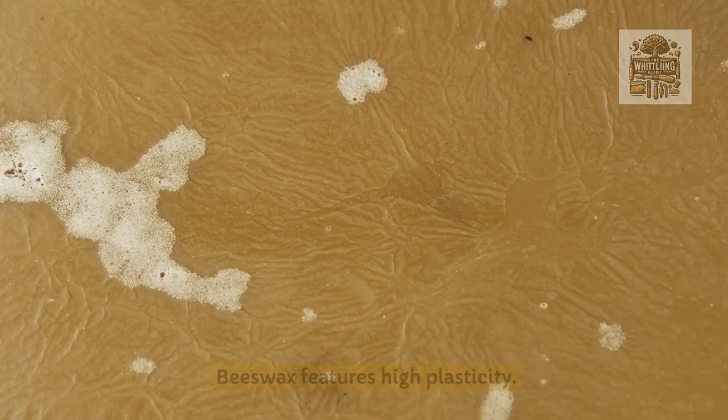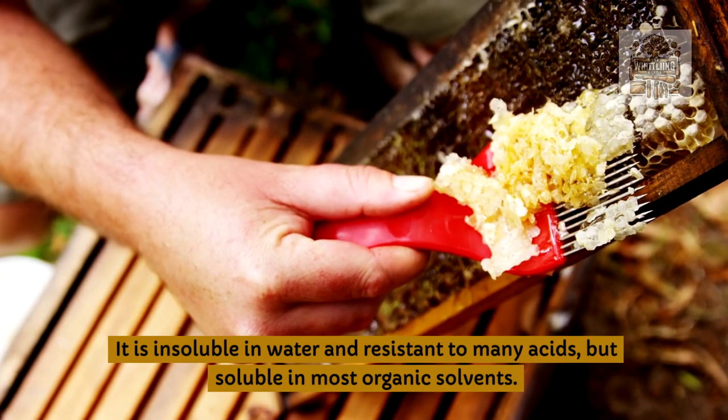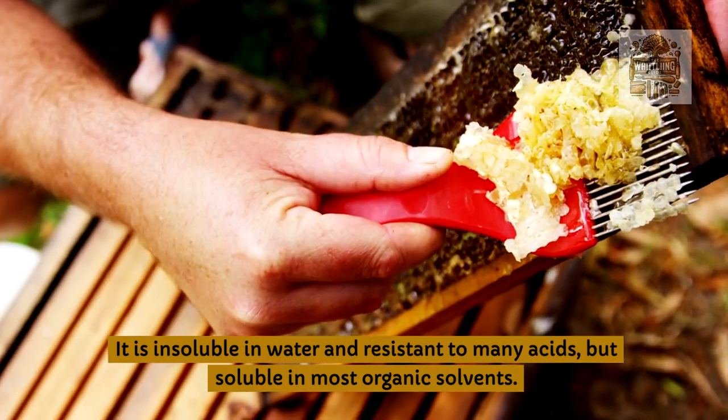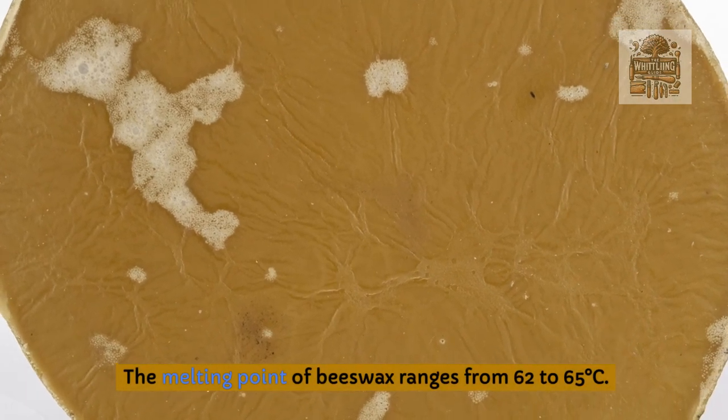Properties of beeswax: beeswax features high plasticity. It is insoluble in water and resistant to many acids, but soluble in most organic solvents. The melting point of beeswax ranges from 62 to 65°C.